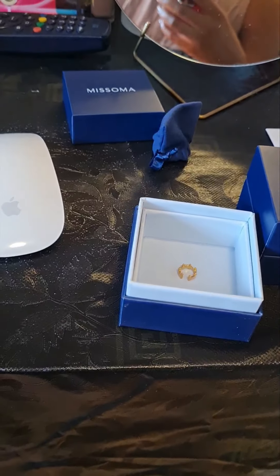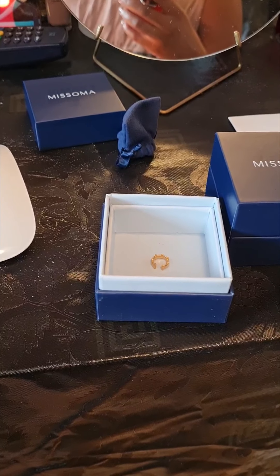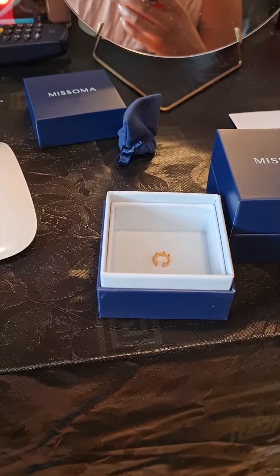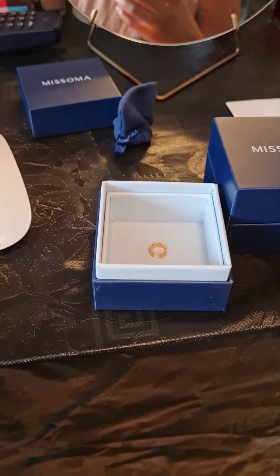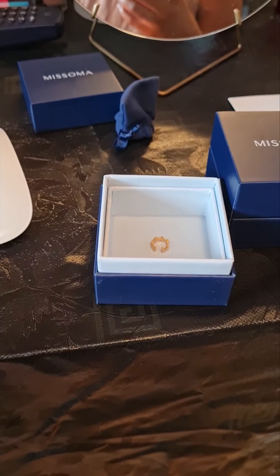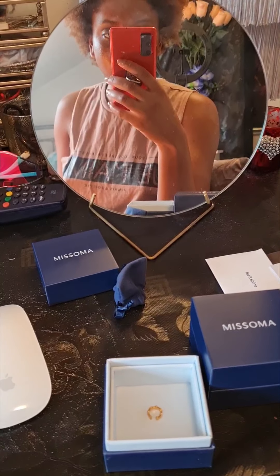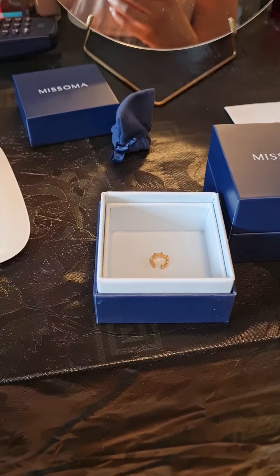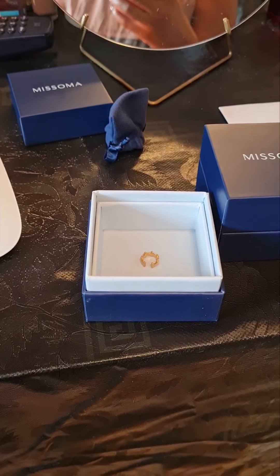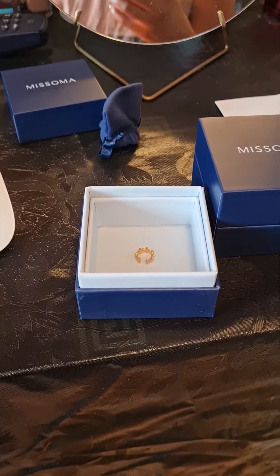Make sure you shop Misoma on pharaohdiaries.com — we've got amazing affiliates there. Pardon the fact I'm not showing my face, I'm just pottering around today, no glam. Make sure you shop Misoma and other amazing brands — high-end, high street, designer, diffusion — we've got it all.